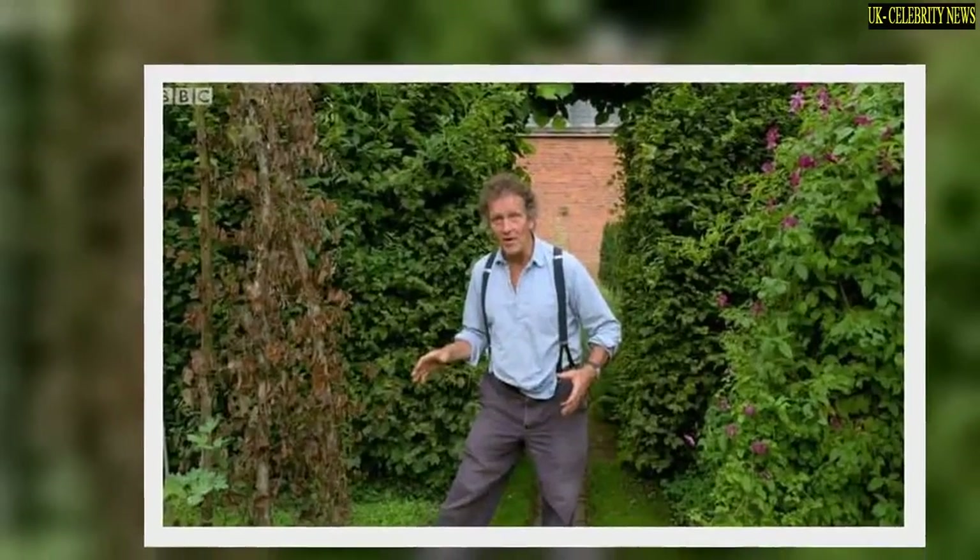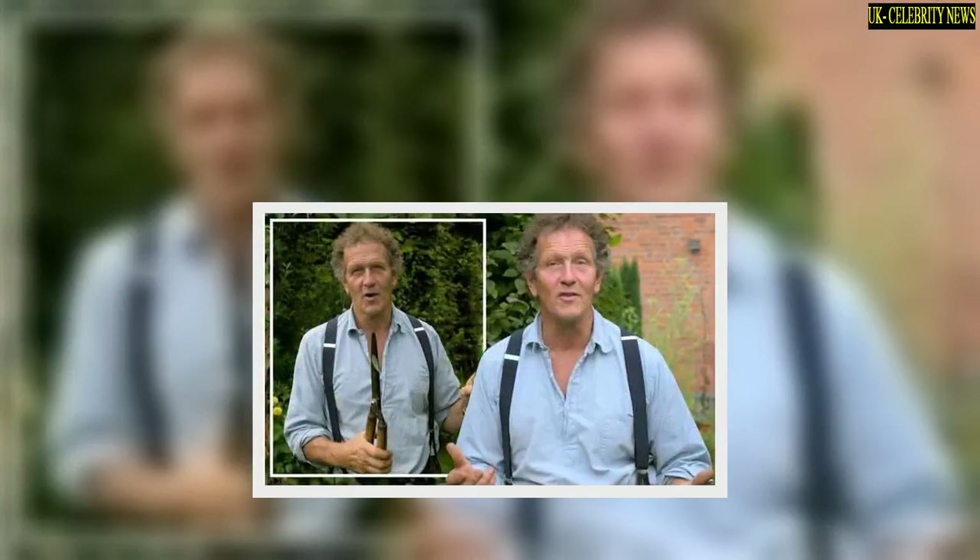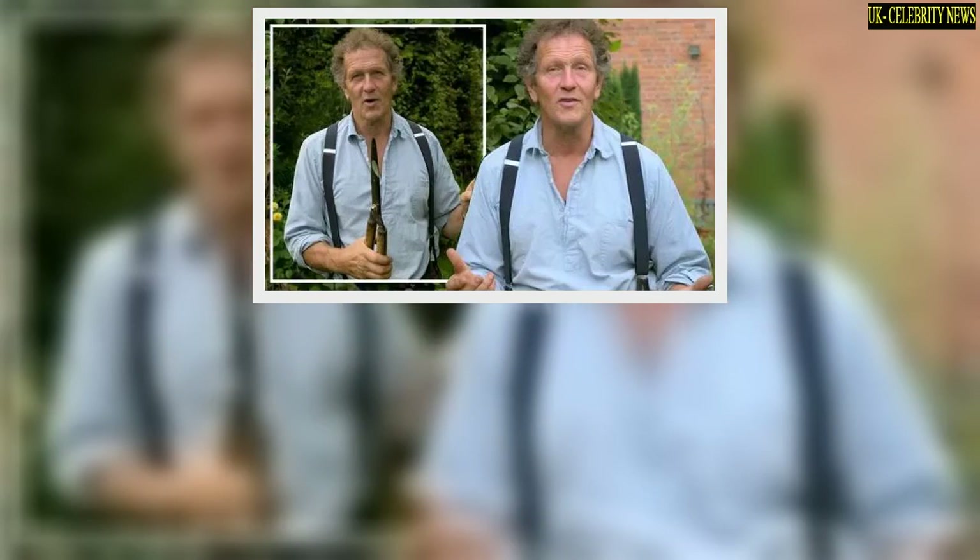The gardening expert got to work as he was seen cutting back the clematis plant right to the ground. Taking to Twitter, viewers commented on the clematis plant problems, with one writing: 'That's some serious clematis wilt. Hope it recovers. Hashtag Gardeners World.'